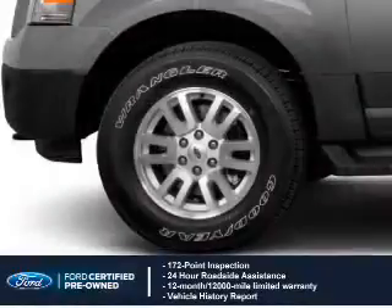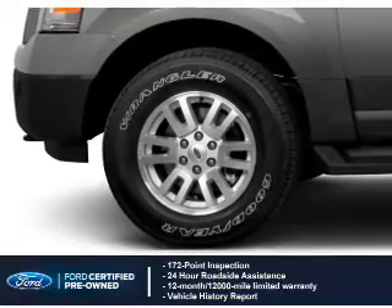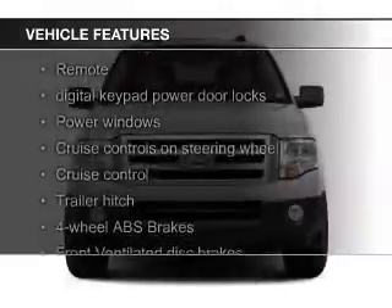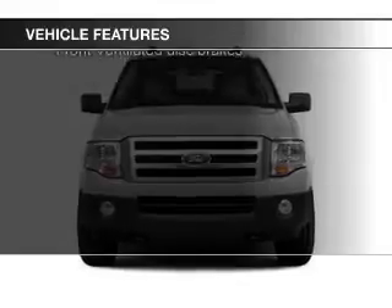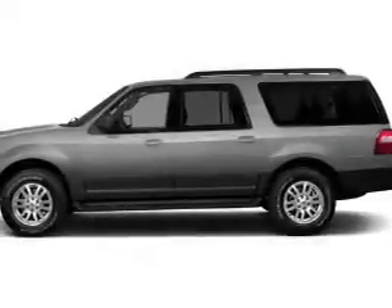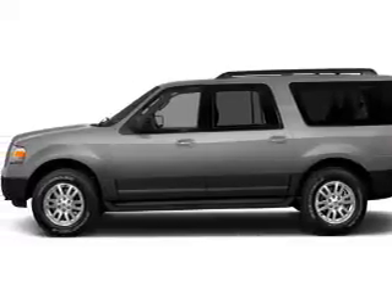100,000-mile powertrain limited warranty coverage. The features include Bluetooth connectivity, Ford Sync voice activation, Sirius XM satellite radio, digital audio input, an auxiliary input, trailer hitch, aluminum rims, dual temperature controls, automatic climate control, and an adjustable tilt steering wheel.